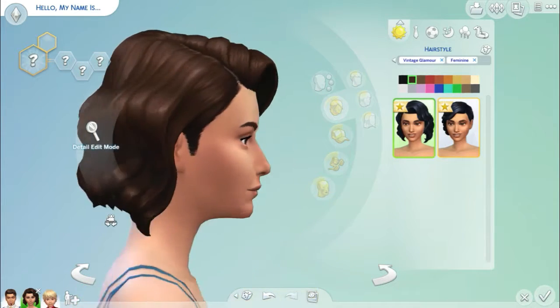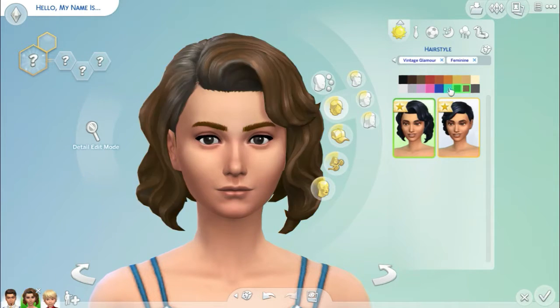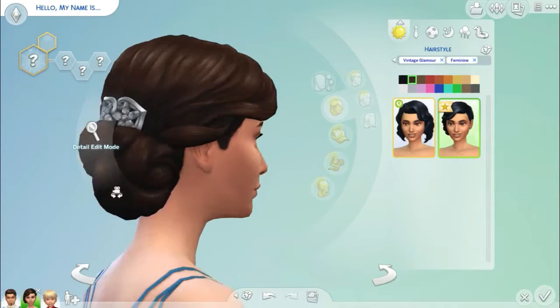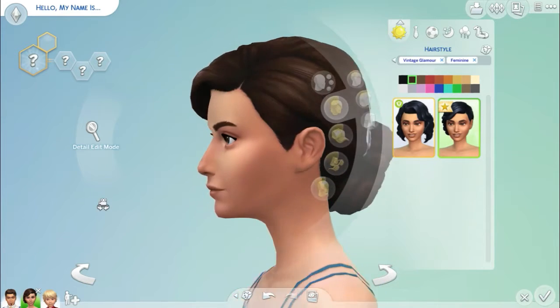So I love these two hairs — I just adore them. I feel like we need more styles like this in the game. This is the first hairstyle, which I love — it's slightly shorter in the back and slightly longer on the front of the face. It comes in all of the normal hair colours, then the bright coloured ones as well. I love it, and it's one of my favourite hairs by far.